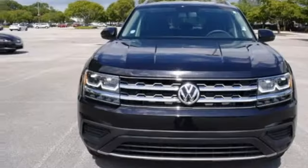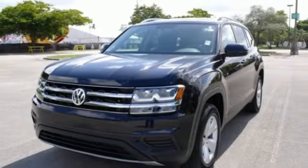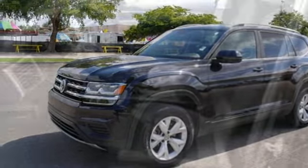Volkswagen Carnet App Connect lets your smartphone guide you through rush hour traffic, or find a restaurant in an unfamiliar city. Bluetooth Audio Streaming pairs compatible devices with the Composition Color Touchscreen Sound System, or just plug into the USB port.